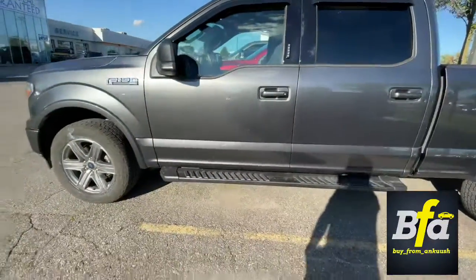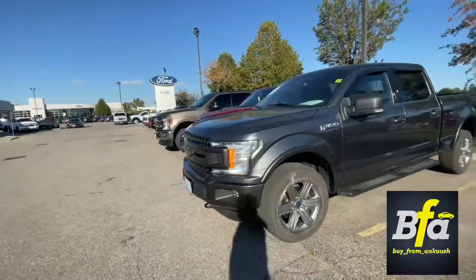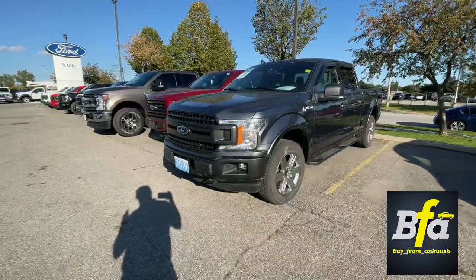So there we have it — 2019 Ford F-150 XLT. See you guys next week. The truck will be nice and clean. Take care guys, have a good day. Bye.